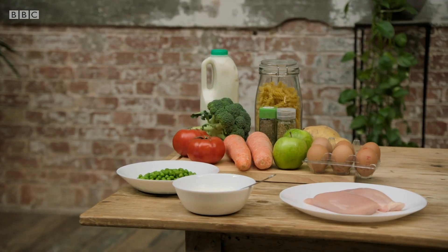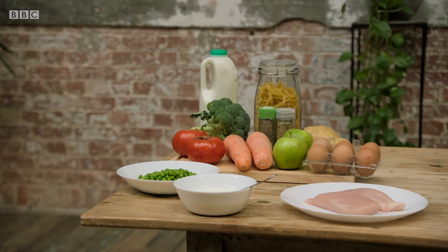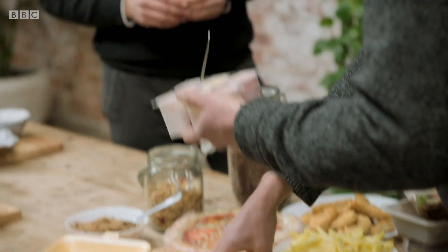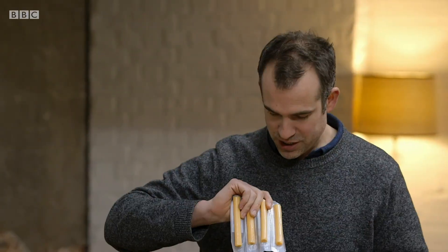So at one end we have unprocessed or minimally processed food — milk, for example, is minimally processed but basically still milk. But it becomes ultra-processed when turned into a child's yoghurt or cheesy strings, which have additives and lots of ingredients you wouldn't have at home, and have gone through more layers of mechanical or industrial processing. How can I really be sure if what I'm buying is ultra-processed or part of one of the other groups?